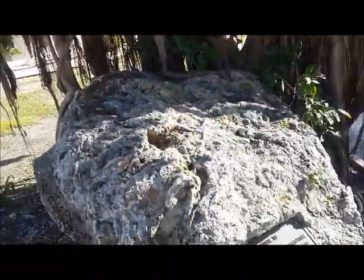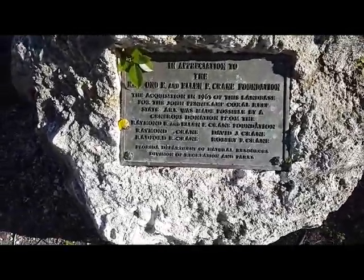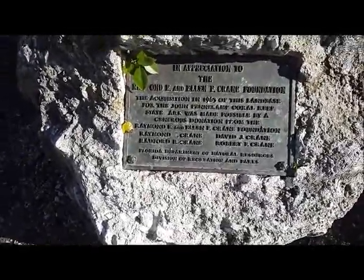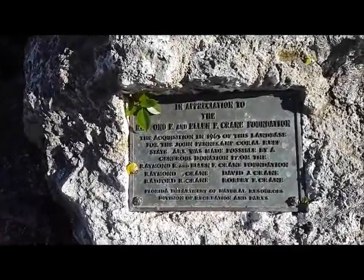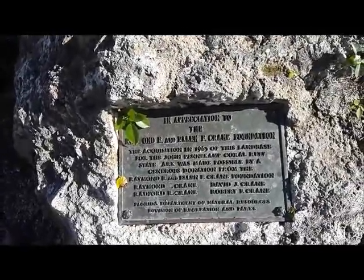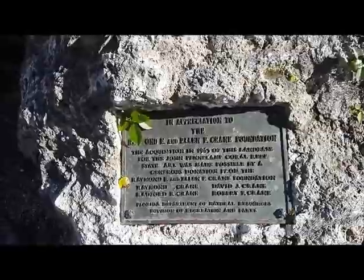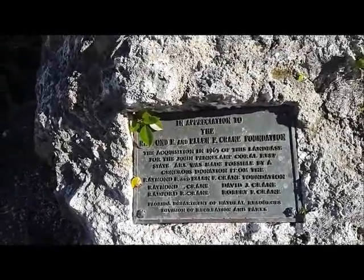Let's see what it says about this tree. 'The acquisition in 1963 of this land base for the John Pennekamp Coral Reef State Park was made possible by a generous donation from the Raymond...' — blah blah blah. I thought it was going to say something cool about the tree, but it doesn't.